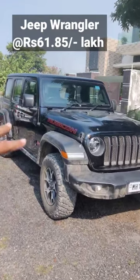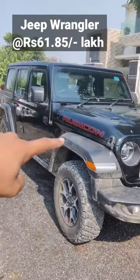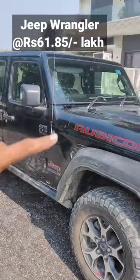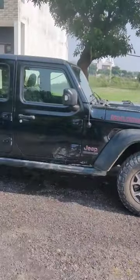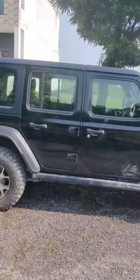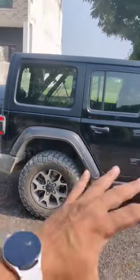This is the Jeep Wrangler Rubicon, the top variant of the Wrangler. It also comes in an Unlimited variant. Its actual on-road price is Rs. 61,85,000, and the Unlimited's on-road price is Rs. 57,80,000. This is a very massive SUV and a complete off-roader.